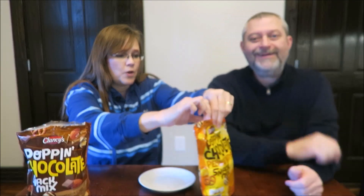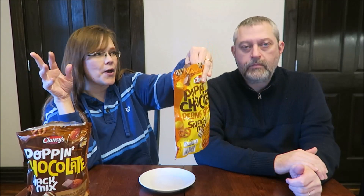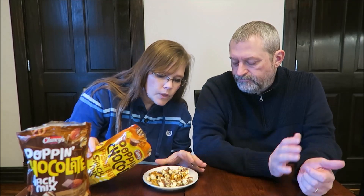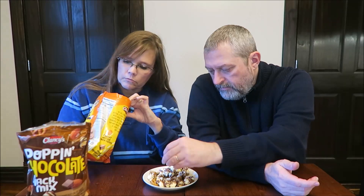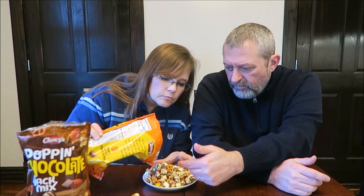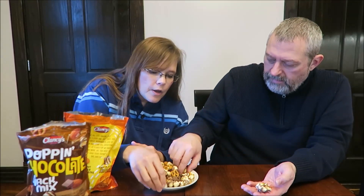This one is also 130 calories. It has peanut butter candy pieces — they look like Reese's Pieces. Chocolate drizzled popcorn, mini peanut butter cups, and pretzels. It's got the same popcorn. All those Reese's Pieces must be in the bottom, because only a minimum came out at first. They go to the bottom because they're heavy — so if you pour them out on a plate, I'm sure you would get a lot.